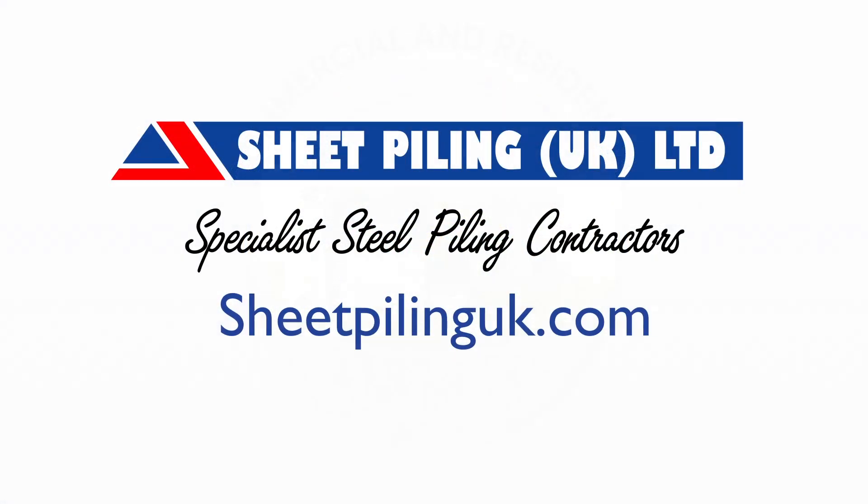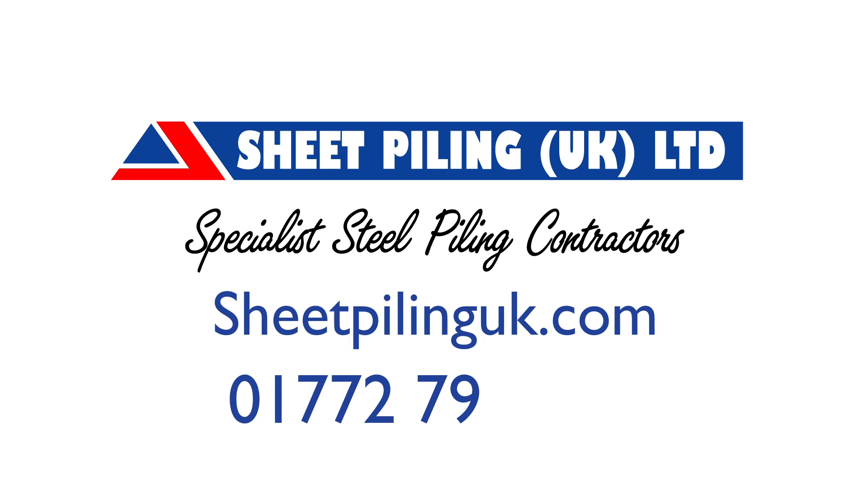Visit our website today or contact us on 01772 794141 for more information.